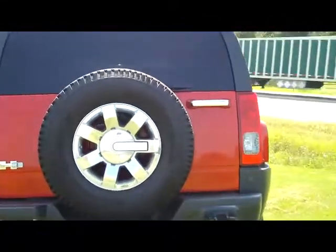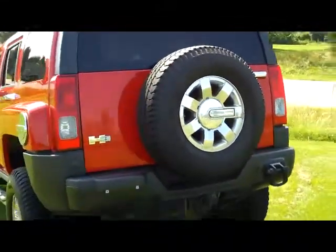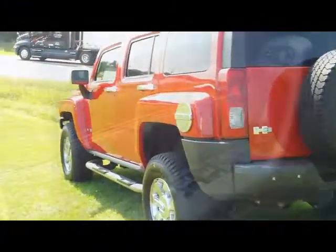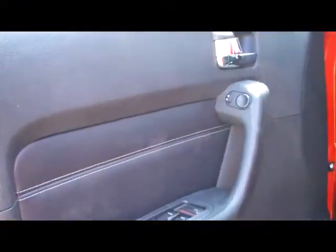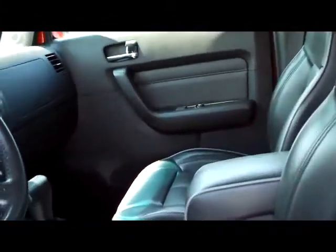We even give you chrome right there on the back. Not only sharp on the outside, sharp on the inside as well. Here you can see the black leather interior. It's got the lumbar, the heated seats, the power seat, leather on the steering wheel.